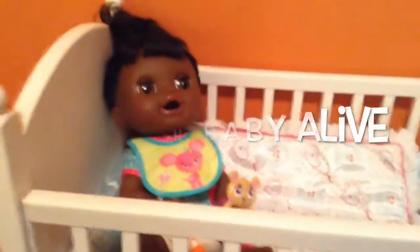Hi guys, Fun with Baby Alive here. I made a video with our new stroller with little Violet, and this little crib was in the background. I had someone ask if I would do a details video on this crib, so let's get Violet out.